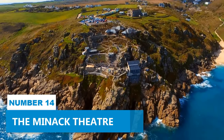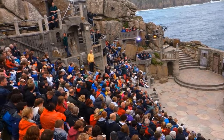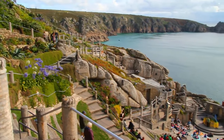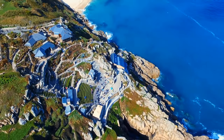Number 14: The Minack Theatre. Catch a show at the Minack Theatre, a unique open-air venue carved into cliffside granite with breathtaking sea views. You won't believe your eyes as you watch an engrossing play with the sun setting behind you. This place is like no other.